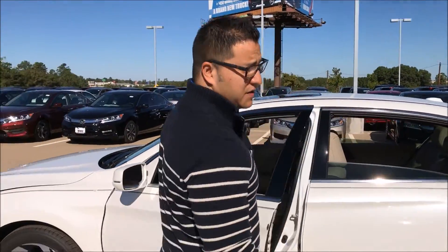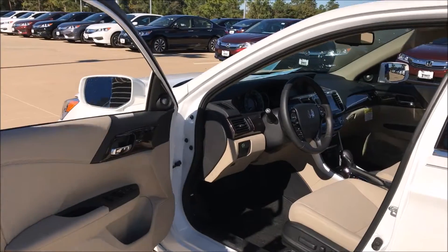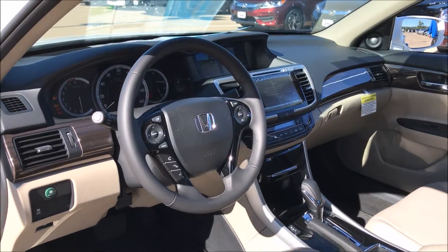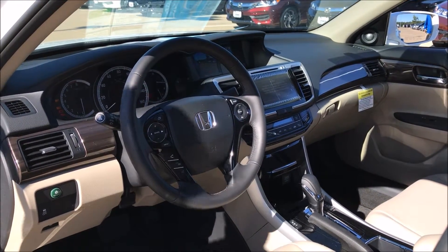Also don't forget the nice features that this one has inside, like leather seats, power seats, you've got Bluetooth, Pandora, and it also has a side camera where you can see all your blind spots.